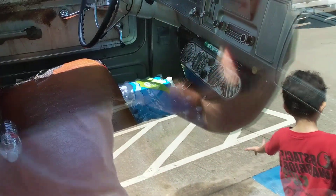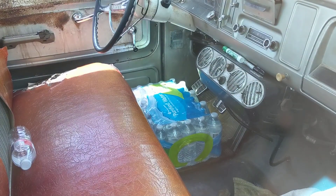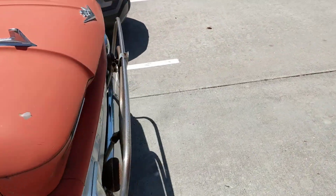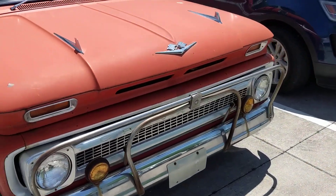Got some vents in there. It probably didn't have AC, but the air just comes in from outside. And it's still rolling.